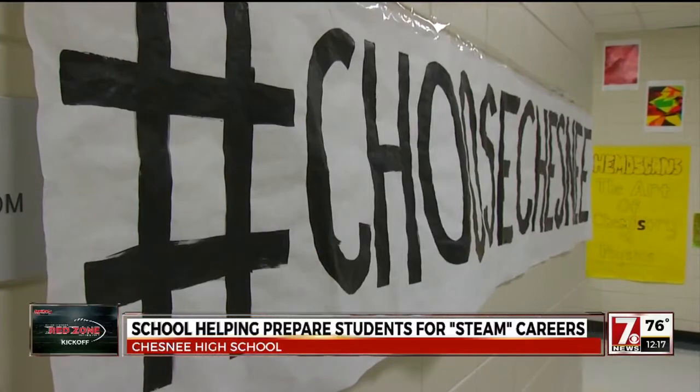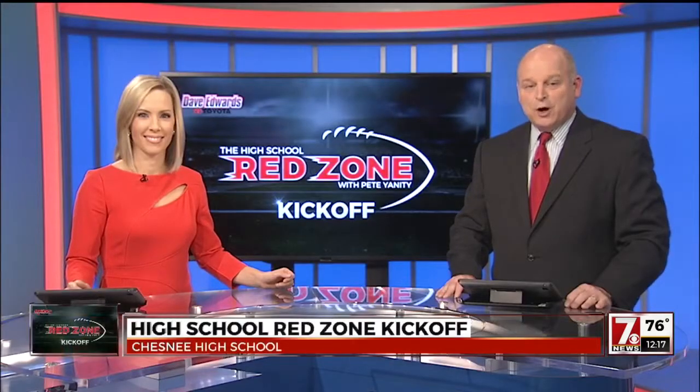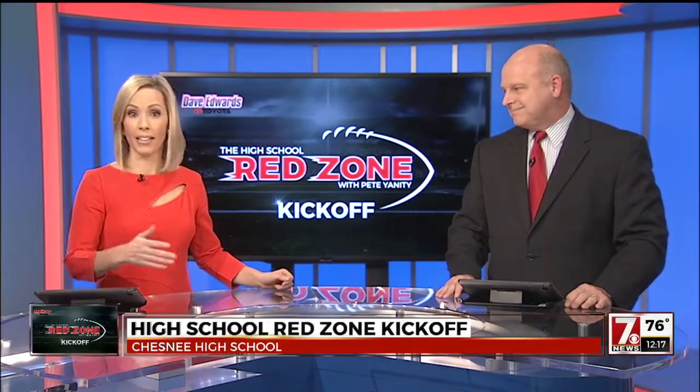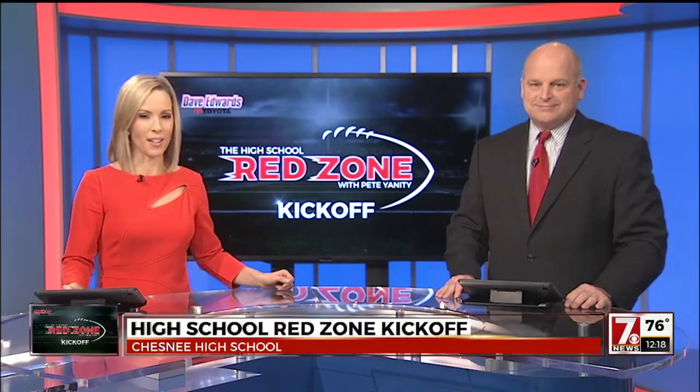For photojournalist Ryan Goodman and Christine Scarpelli, 7 News. Tonight, Chesney will wear all black against rival Blacksburg, and Pete Yanny is going to have highlights from all the games tonight in our area on High School Red Zone, right after 7 News at 11.